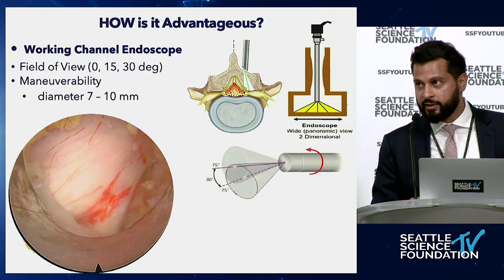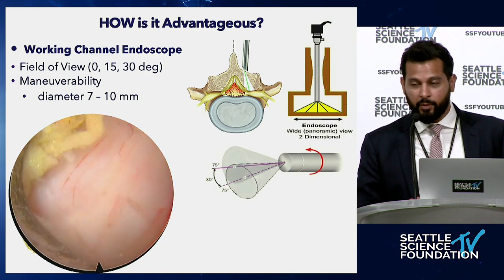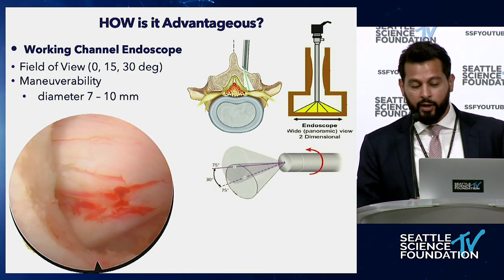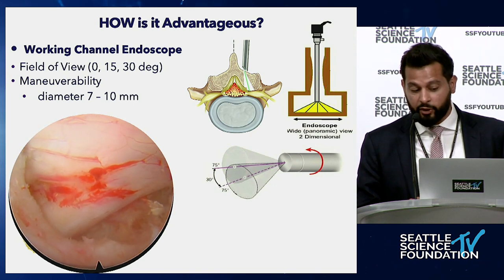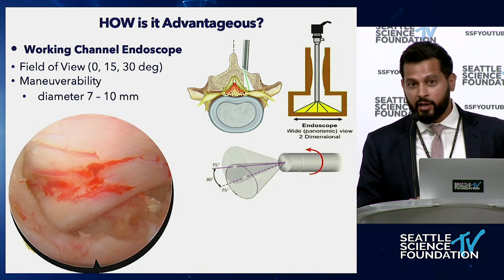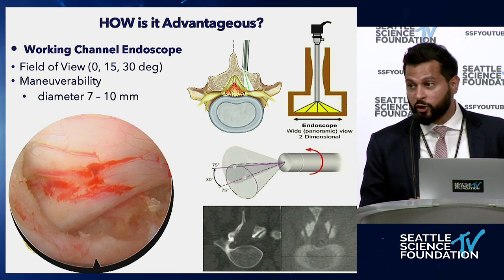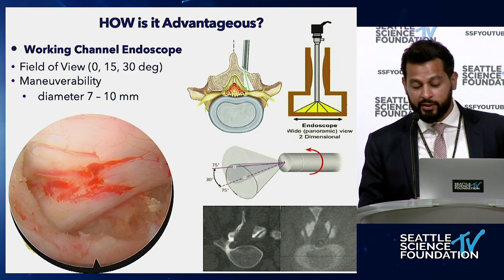How is the endoscope advantageous? The working channel endoscope provides a field of view of 0, 15, or 30 degrees depending on the scope, allowing you to look around angles and under corners. The diameter gives you maneuverability plus field of view — you can cut around corners and preserve bone. On a CT scan comparing a tube versus an endoscope, you can see how much more bone is removed with a tube, simply because of that ability to look around corners.